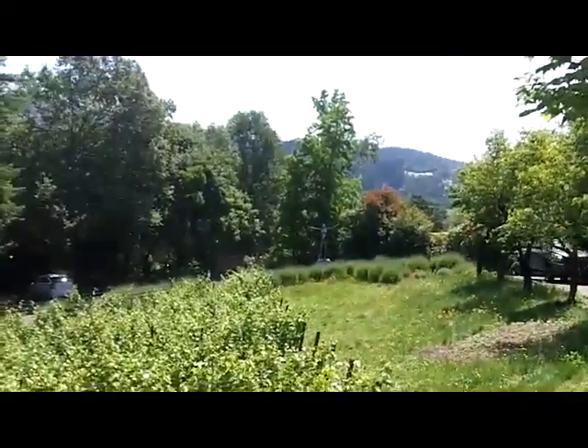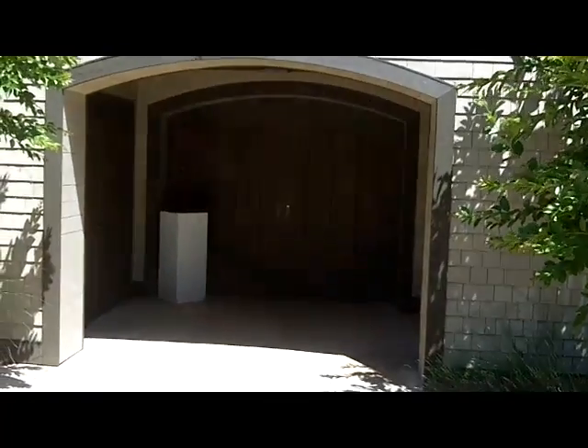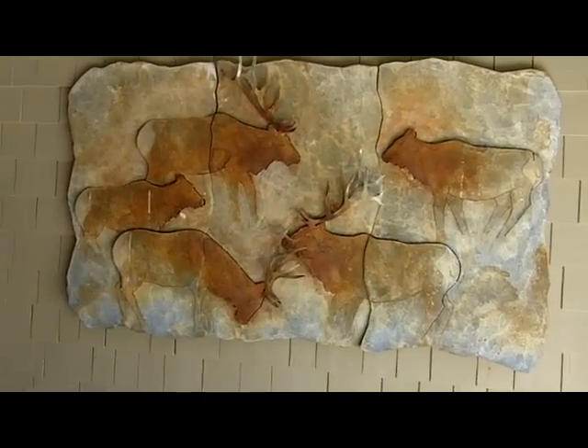There are some wonderful pieces of art on the property. This is the entrance to the winery and cave underneath the main building. Wonderful pieces of art throughout the property.